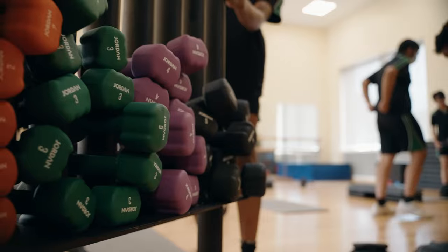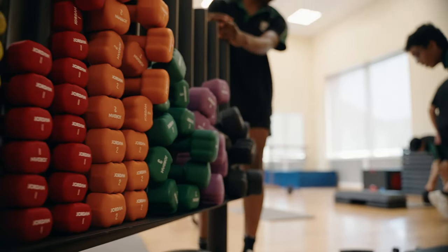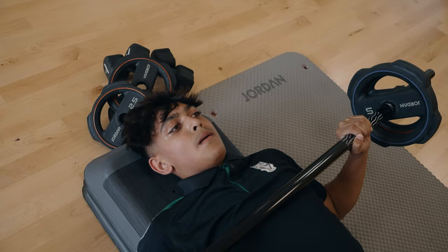The reason why we purchased Jordan Fitness equipment is I've used it before in other settings and I knew it to be really high quality, really durable — which is really important in a school setting because it's used quite a lot — and it was really good value for money.